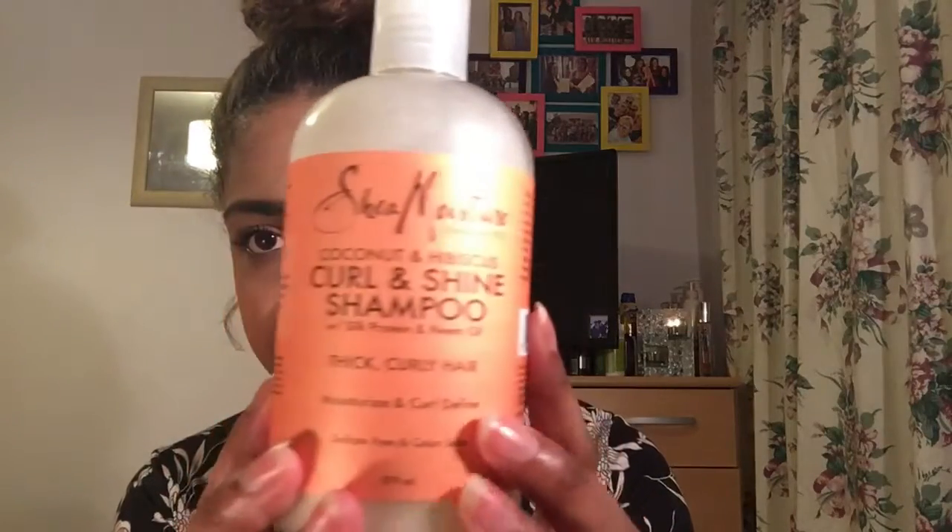The third thing from the SheaMoisture brand is the SheaMoisture Coconut Hibiscus Curling Shine Shampoo — basically the shampoo to go with the curl enhancing smoothie. It's for thick and curly hair. It's sulphate-free and colour-safe, and it's got silk protein and neem oil. It smells just as good as the Curl Enhancing Smoothie. Shampoos aren't as important to me as conditioners and leave-ins, but this is really good. I've only got half the bottle left. All the SheaMoisture stuff was from Boots, around £11–£12 each.